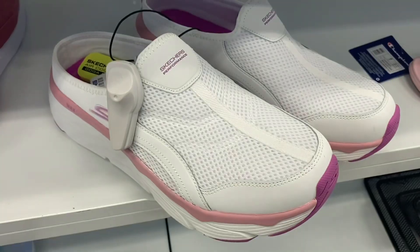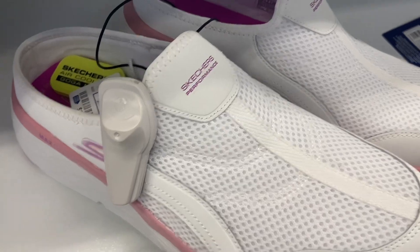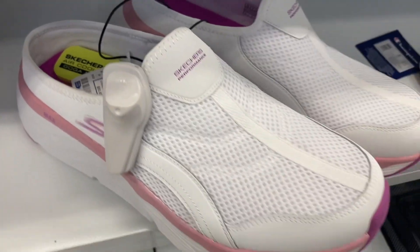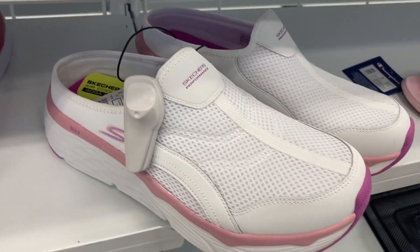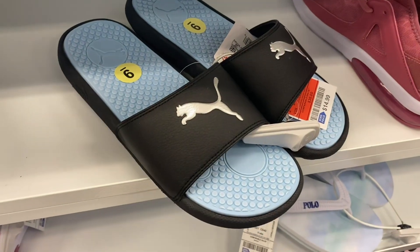They also have these Skechers Performance here going for $34.99, and they feel really comfortable. It's kind of like a little heel in the back — kind of like a slip-on.